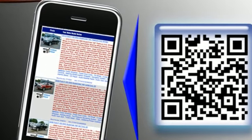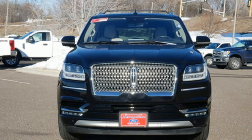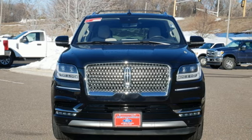Unforgettable journeys and possibilities await you in this Lincoln. Someone is going to drive this fantastic vehicle off the lot. It should be you. Test drive it today.